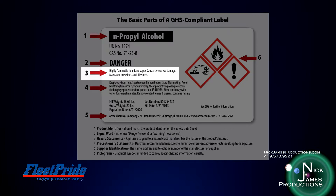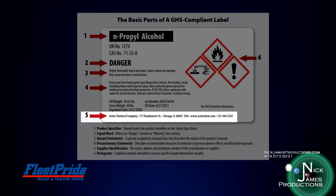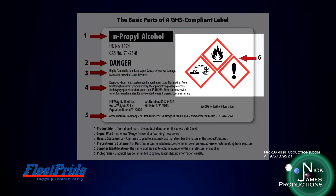Item 3 are hazard statements — a phrase or phrases assigned to a hazard class that describes the nature of the product's hazards. Item 4 represents precautionary statements, which describe recommended measures to minimize or prevent adverse effects resulting from exposure. Item 5 is supplier identification, listing the name, address, and telephone number of the manufacturer or supplier. And finally, Item 6 are pictograms — graphical symbols intended to convey specific hazard information visually.